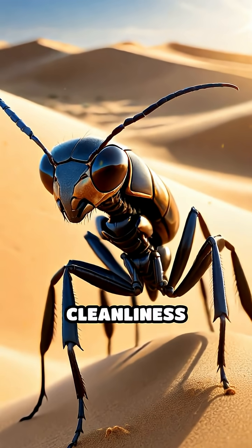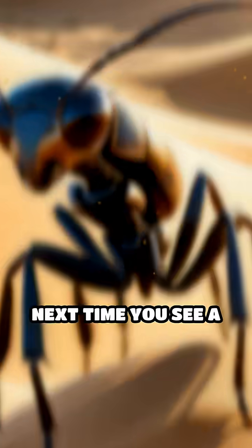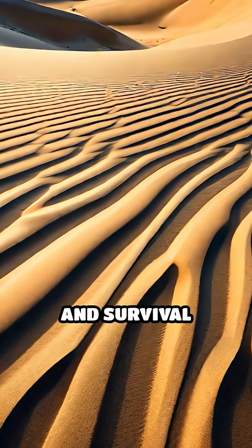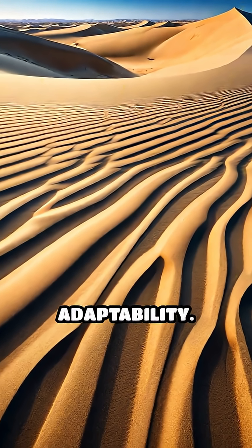Their relentless attention to cleanliness allows them to thrive where few others can. Next time you see a sand dune, remember that beneath its surface, an entire world of microengineering and survival strategy is at work, showcasing nature's incredible adaptability.